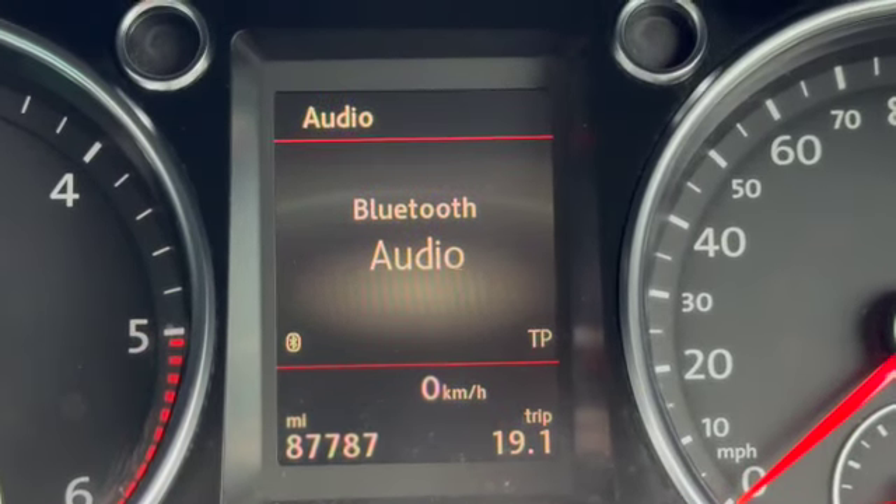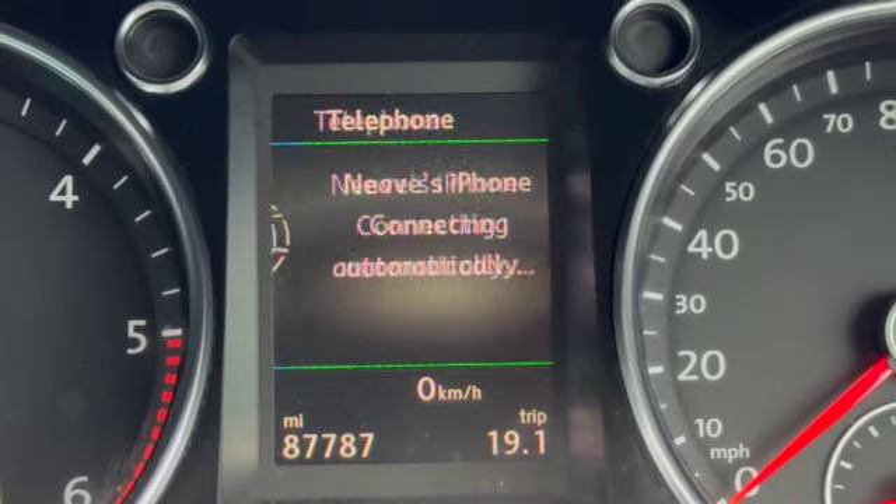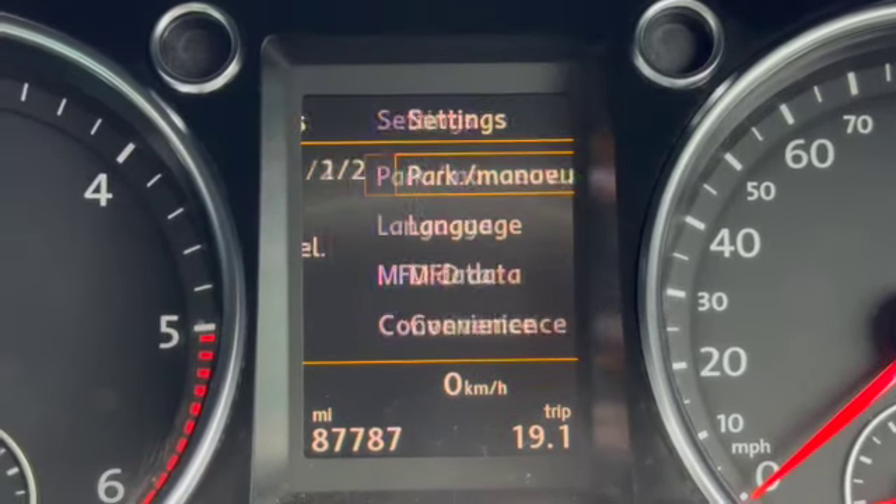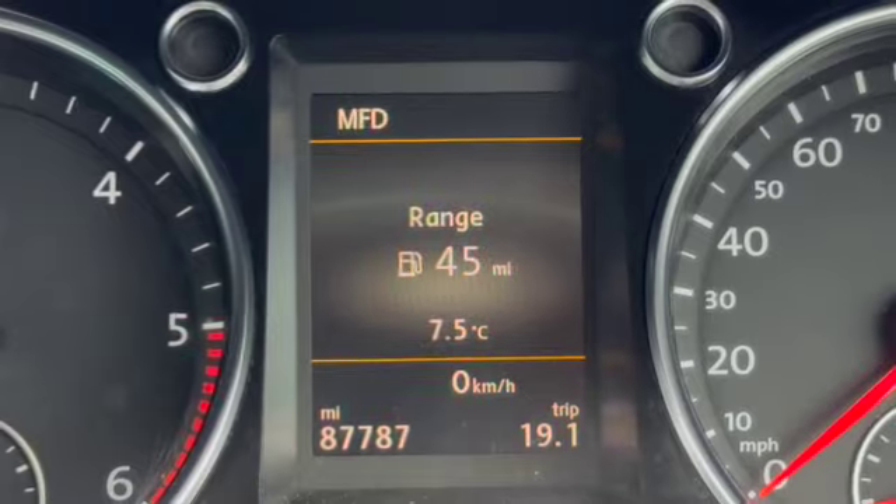I'll just quickly scroll through some of the different options on the trip computer. In the top right-hand corner you've got your time, and then I can scroll across and change the audio, navigation, your driver alerts, and your vehicle status as well as all your different settings.